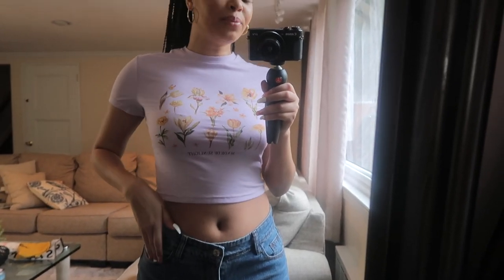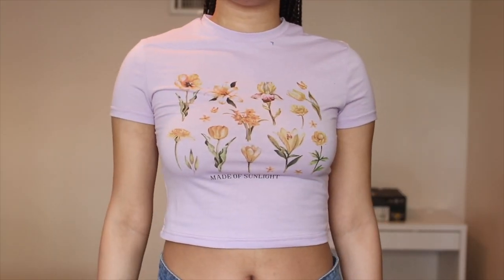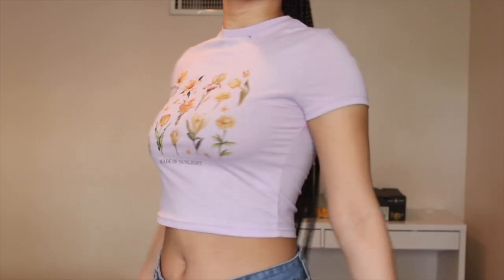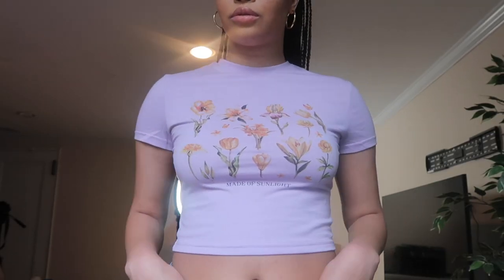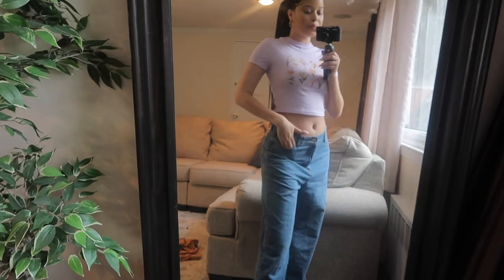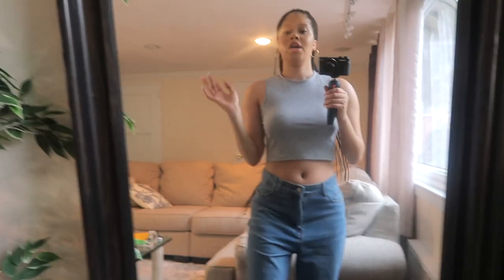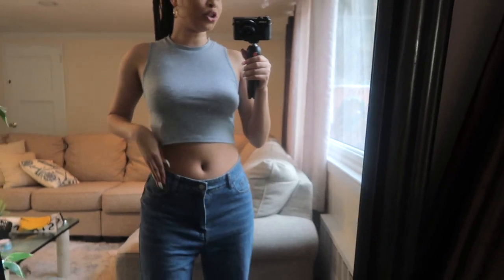I love this shirt but it was a little tighter than anticipated — I actually had to put a scarf on my head to get it over because my head is pretty big. Other than that, I love it so much. The print says 'Made of Sunlight' which is just so cute. Such a trendy little top.